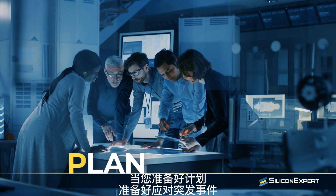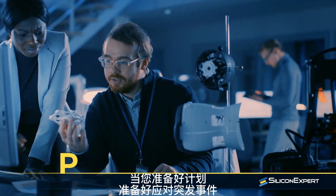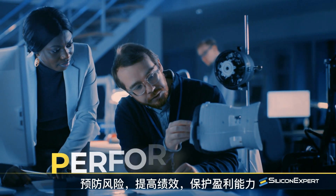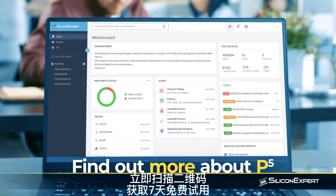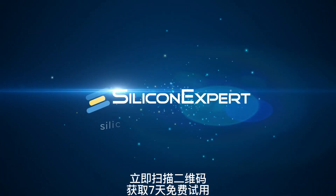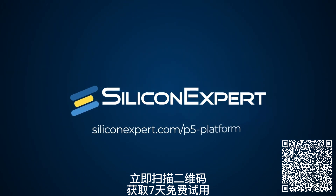So when you're ready to plan, prepare for the unexpected, prevent risk, perform better, and protect your profitability — find out more about the P5 platform. Just go to SiliconExpert.com/P5-platform.